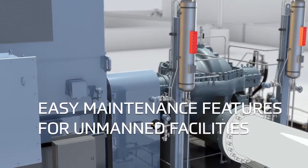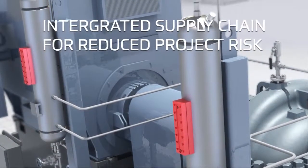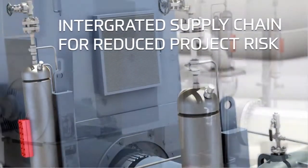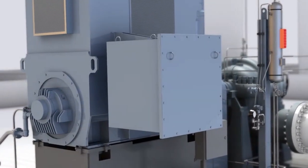While much of the industry has sought to outsource their supply chain, we are focused on integration to minimize risk on each project. From our in-house hydraulic development team to our own foundry in Texas, we are striving to eliminate excuses for late delivery.